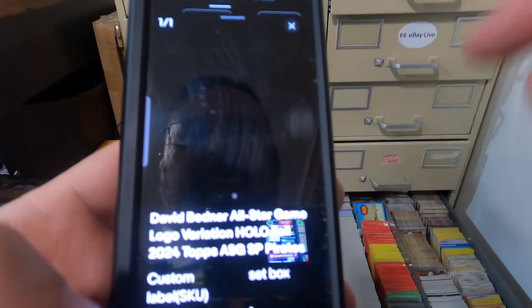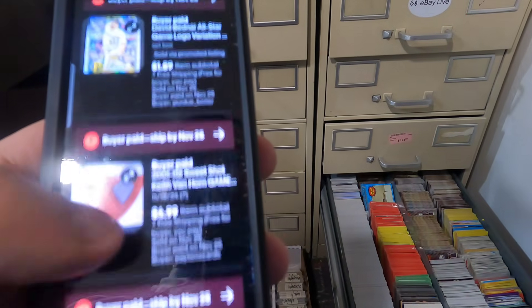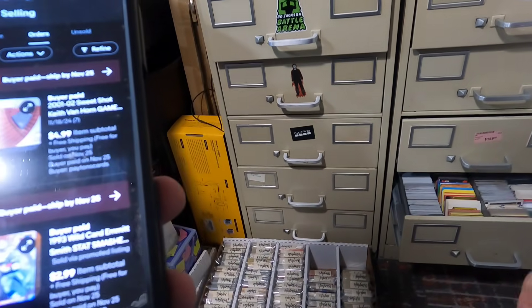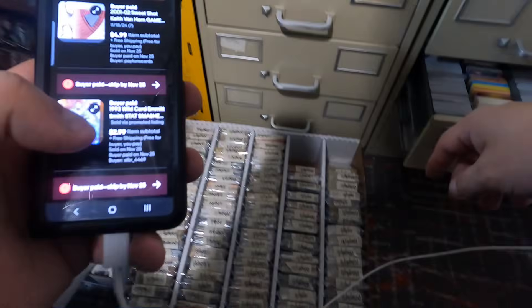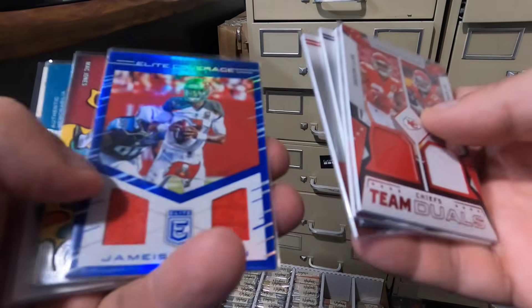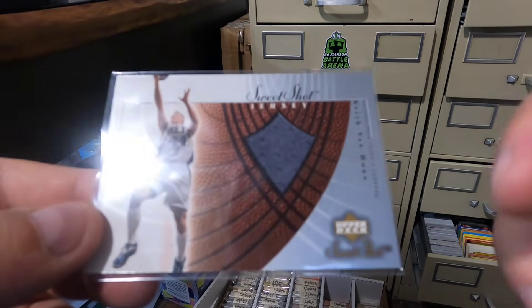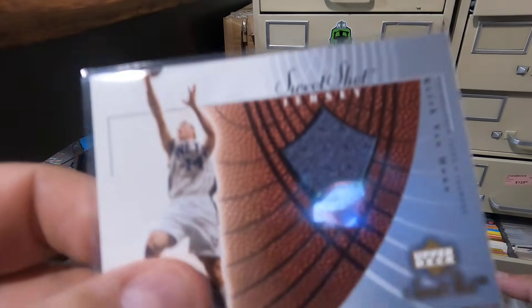We've got another ASG card — this is David Bednar. It's in the set boxes, we'll pull that after. We sold one of our jersey cards. Finding number 11-18-7 in here — here we go. The bag is in the boxes. Unfortunately I had a lot going on this weekend, we had a lot of people over and finally finished the arcade. Here it is — Keith Van Horn game-used jersey card, sold for $4.99.